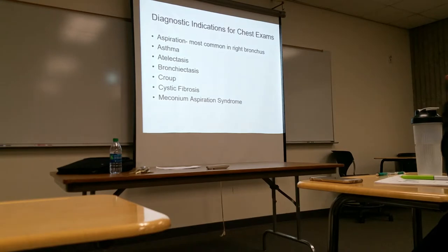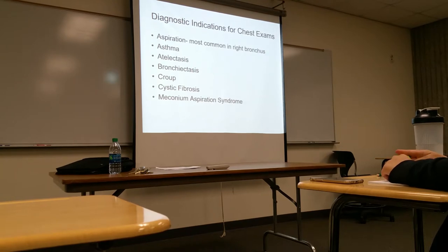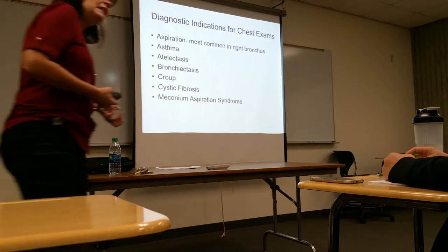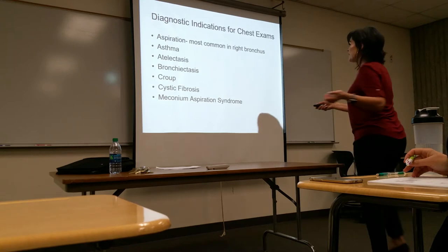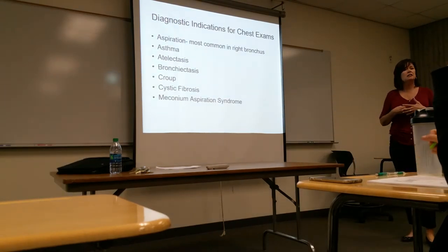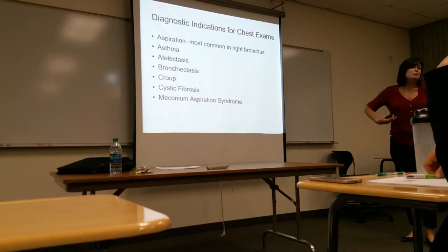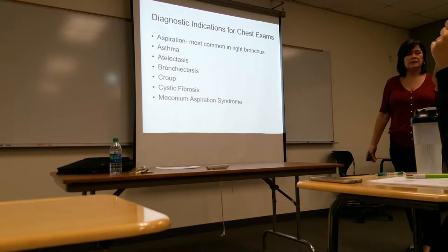Here are the diagnostic indications for chest exams. A classic question would be: which of the following would NOT be an indication for a chest exam? The options are croup, cystic fibrosis, meconium aspiration, and ileus. The answer is ileus — because ileus is an abdominal problem.